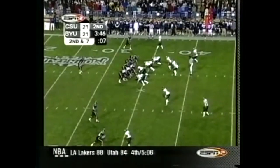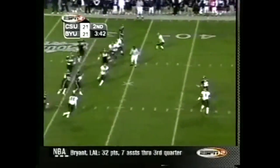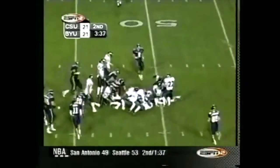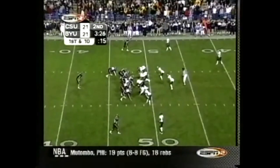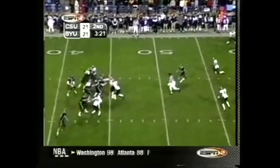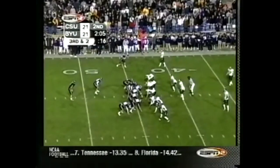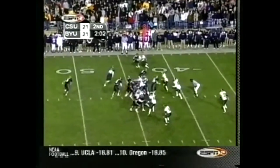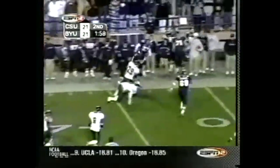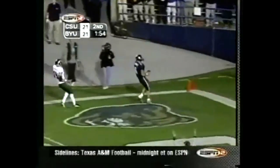They've done a miraculous job here. Now Doman throws it over the middle — caught by Doug Jolly, the tight end. Doman hits his man again — Jolly at the 40. Doman on the option, he pitches it to Staley. Staley to the 20 — did he stay in bounds? Into the end zone — touchdown!